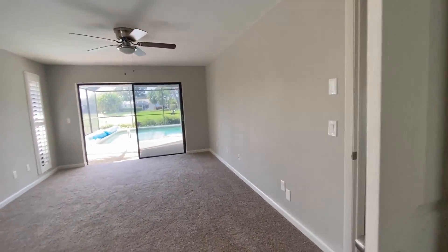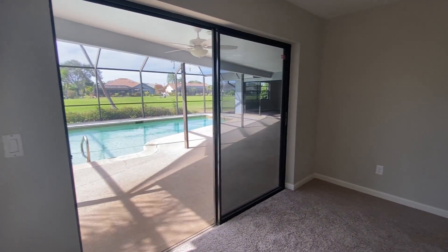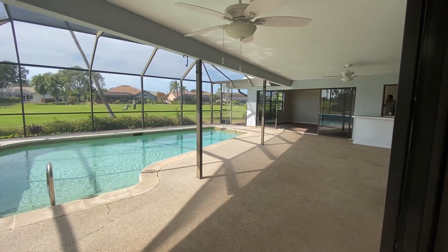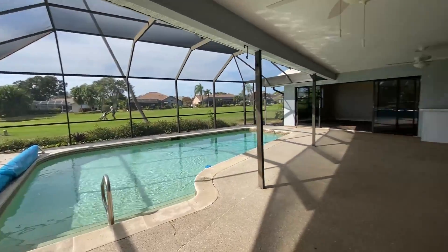Right here is number one reason why we're calling this the house of sliders. Slider number one opens out onto the pool and the lanai. This lanai is very, very spacious.